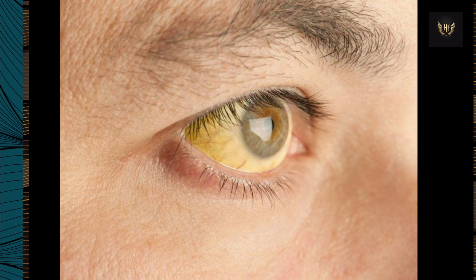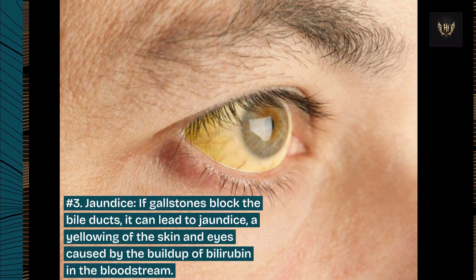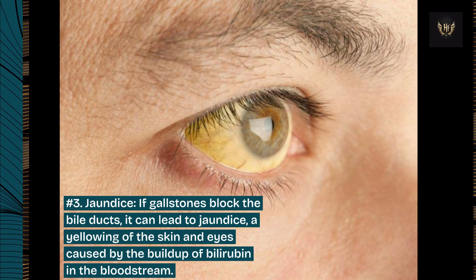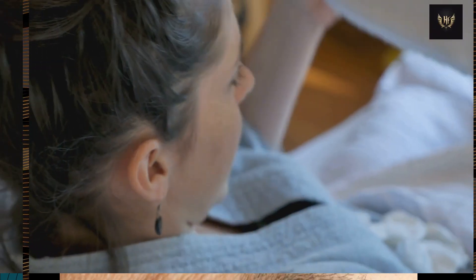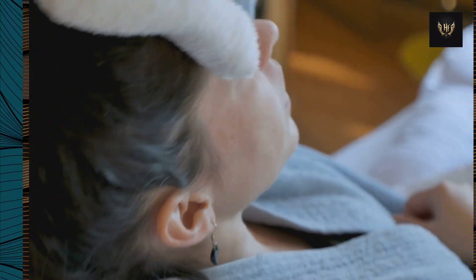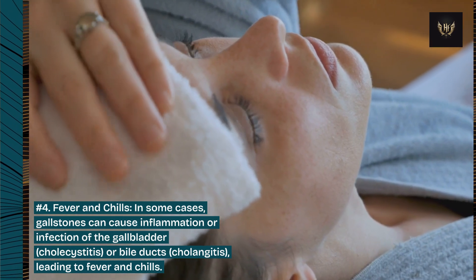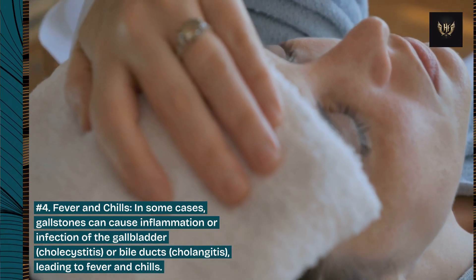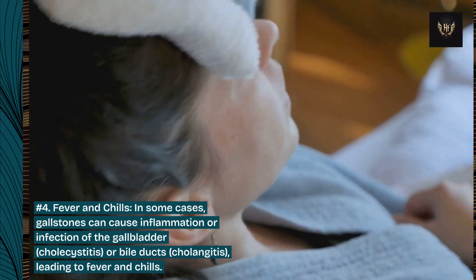Number 3: Jaundice. If gallstones block the bile ducts, it can lead to jaundice — a yellowing of the skin and eyes caused by the buildup of bilirubin in the bloodstream. Number 4: Fever and chills. In some cases, gallstones can cause inflammation or infection of the gallbladder (cholecystitis) or bile ducts (cholangitis), leading to fever and chills.